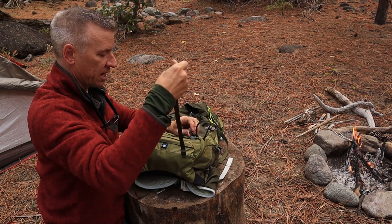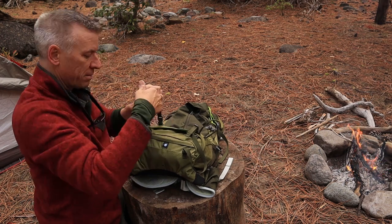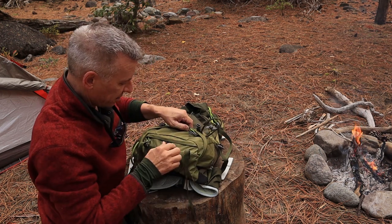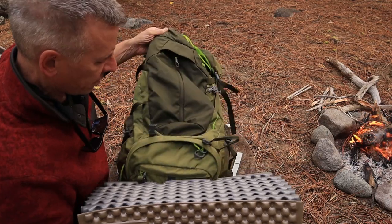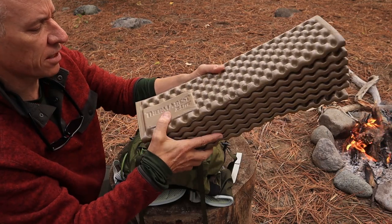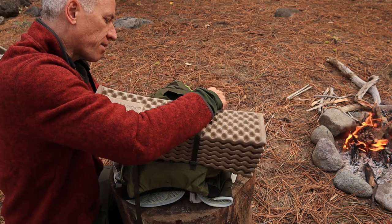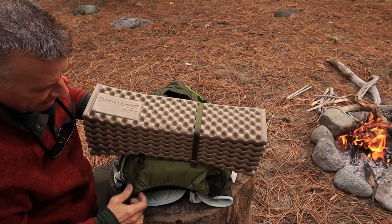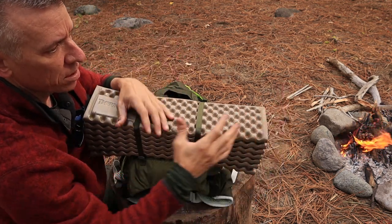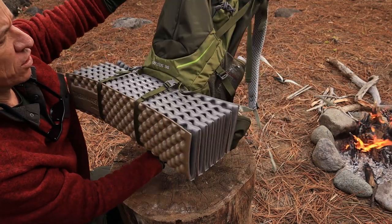We have the sleeping pad straps here, or outer lower straps. You could put your tent there too. That's where I put my sleeping pad this morning on the way down. The sleeping pad — this is the Therm-a-Rest Z-Lite — is really thick but super lightweight. There is plenty of strap here to make this work. If you have a rolled-up or folded sleeping pad, that works great. Super lightweight — it's not going to be any problem to carry.